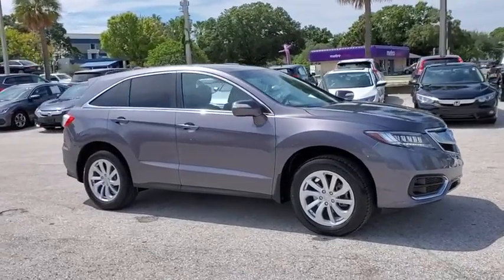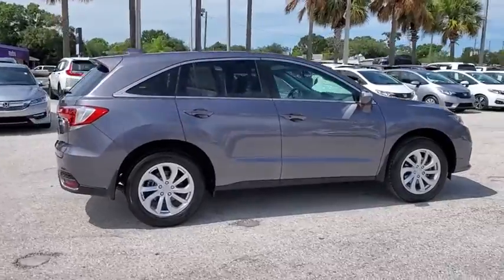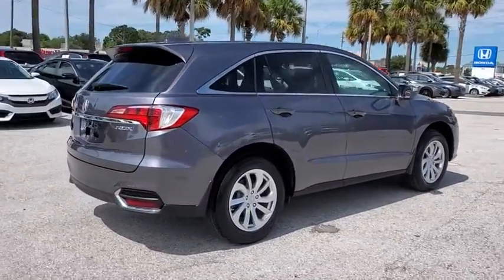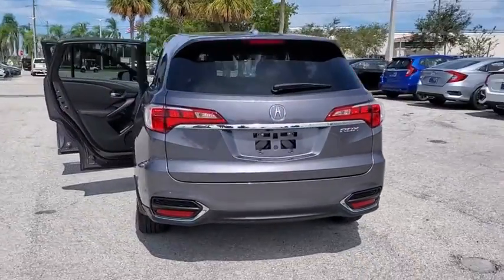Come test drive the 2018 Acura RDX. Viewed as Acura's answer to BMW's sporty X3, the RDX offers a stylish interior, plenty of sport, and a nice amount of utility.